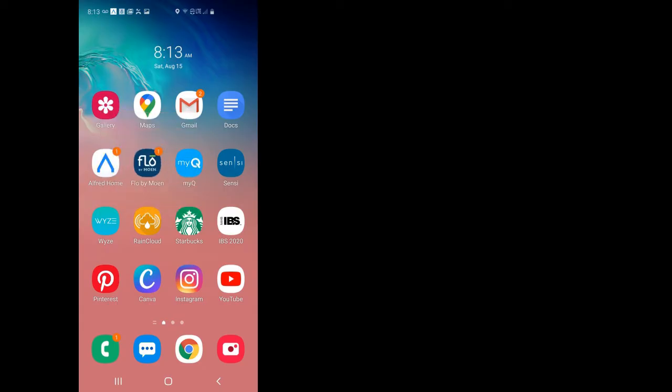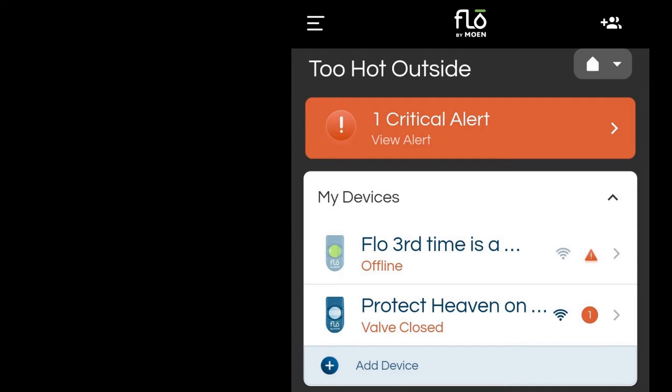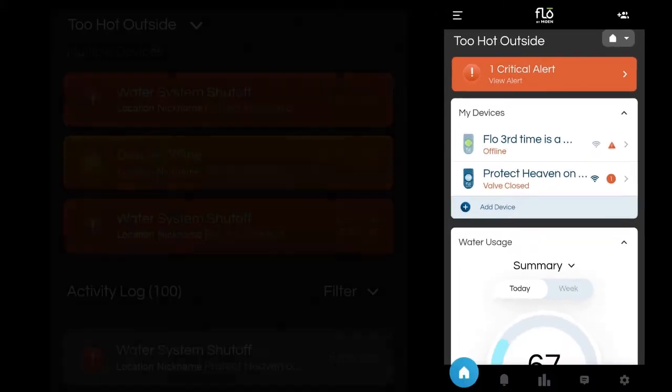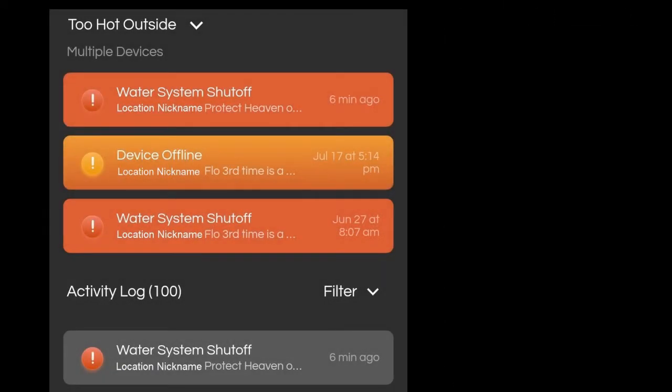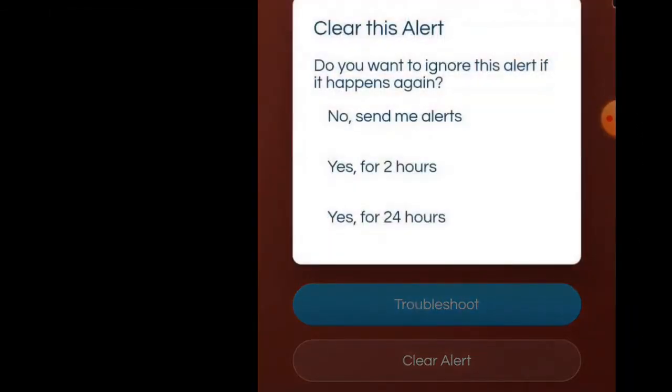The Flow app will indicate there is a notification, and once you're on the home screen in the app, you'll see the notification is very obvious on top. You can also see from this screen that I'm past 11 minutes and the valve is closed. Inside the Alerts tab, you'll also see all the most important alerts separated on top. If you click on one of them, you can choose to clear the alert and how it should be handled.